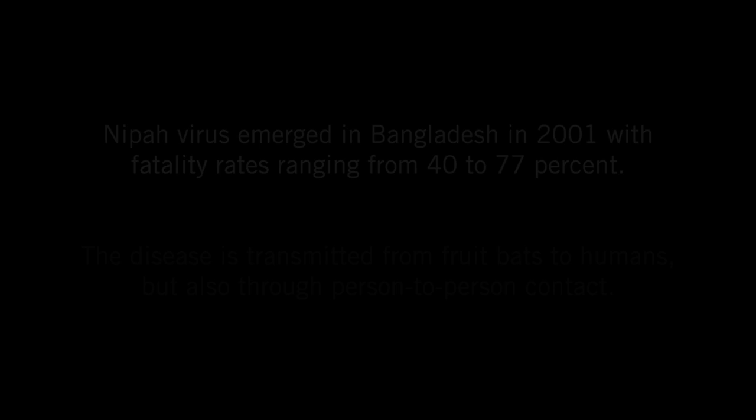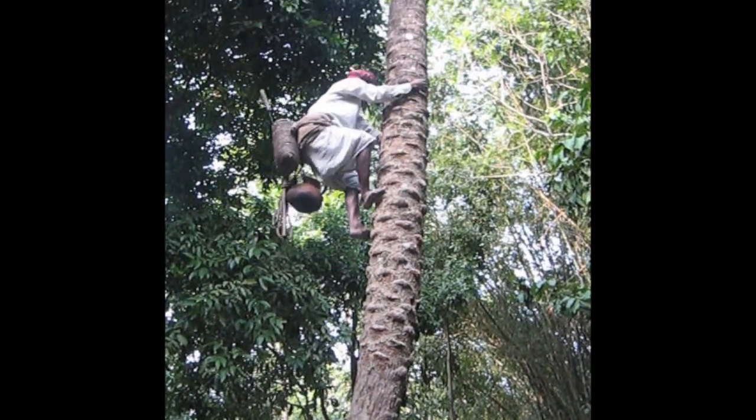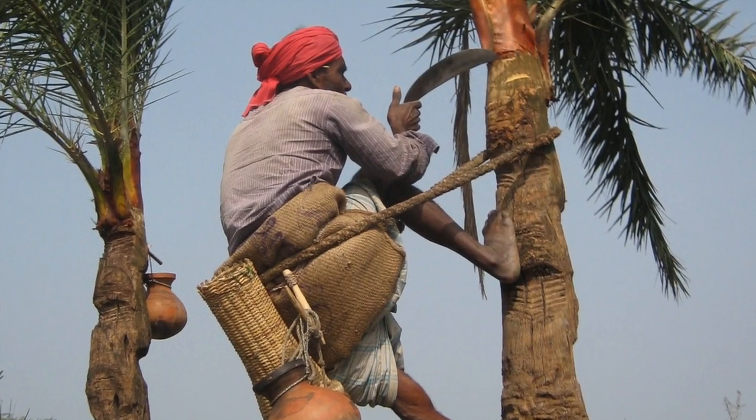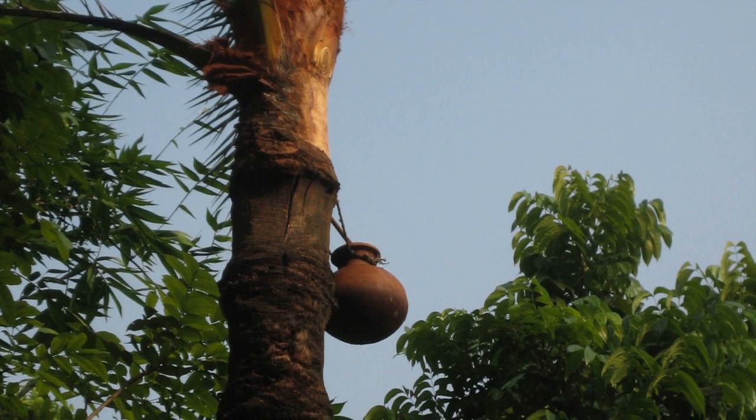The way that the virus gets from bats into people in Bangladesh revolves around the practice of collecting sap from date palm trees. It's a very common practice throughout Bangladesh, very similar to the way that we tap maple syrup here in Wisconsin. A sap collector will climb up a date palm tree, shave off part of the bark, stick in a bamboo spout, and hang up a clay pot to collect the sap overnight.